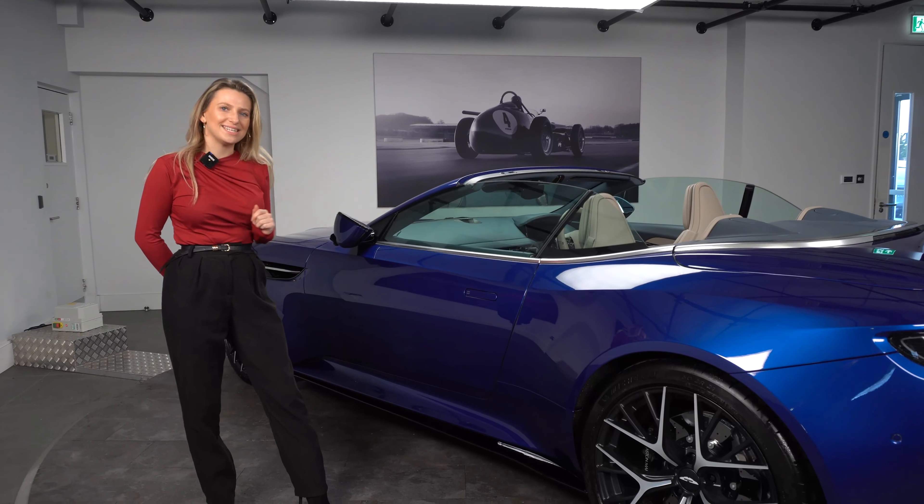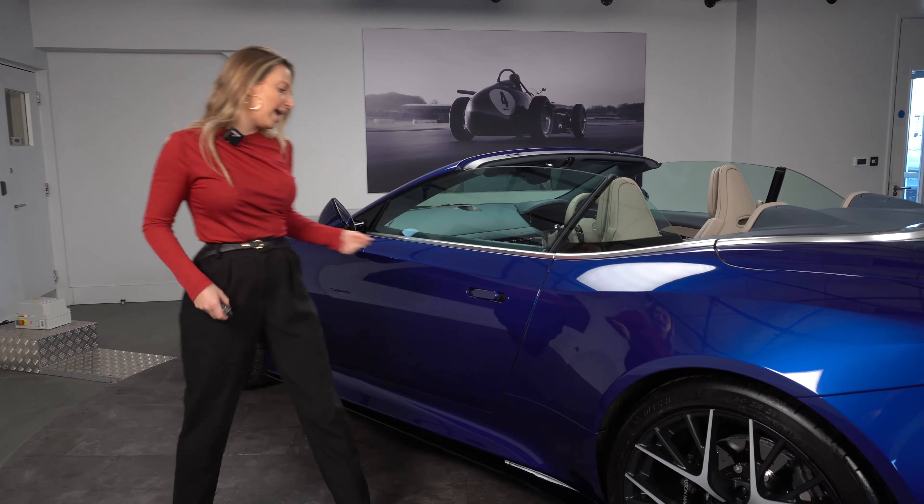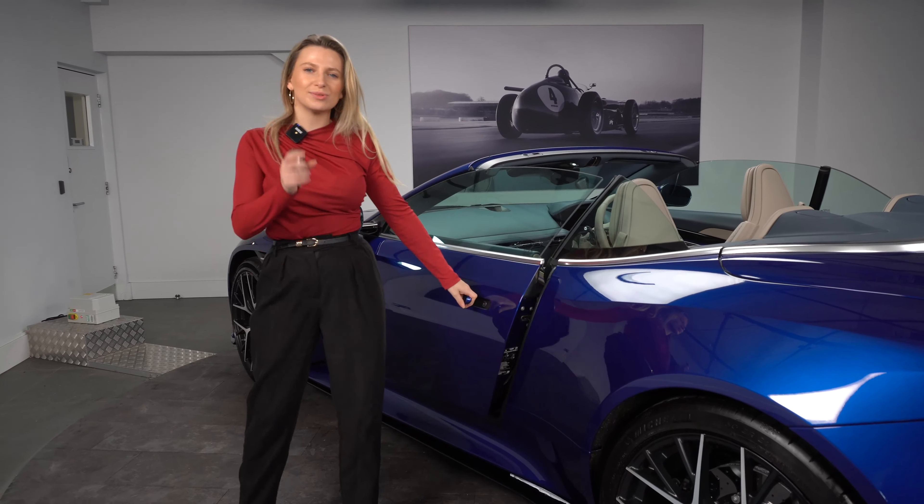Let's move inside the DB12 Volante. Using the key unlock button, we have self-presenting door handles, which is a really lovely touch.